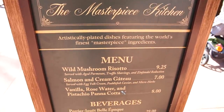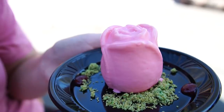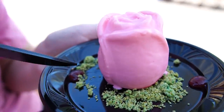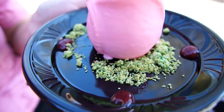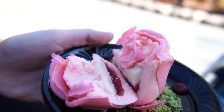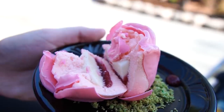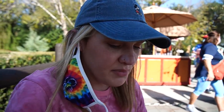First stop is over here by Canada at the Masterpiece Kitchen for the Vanilla Rosewater and Pistachio Panna Cotta. There are some pistachio crumbles around the outside and then some raspberry sparkly gel around it. There's a look at the inside — it looks pretty good, same as it did last time. So you have the raspberry, the rose, and the vanilla. I added a little pistachio to my bite to see if that makes it different this time.